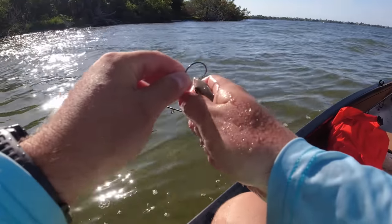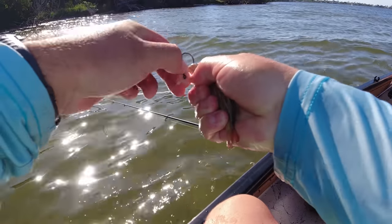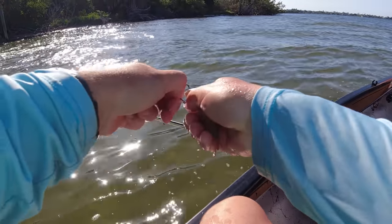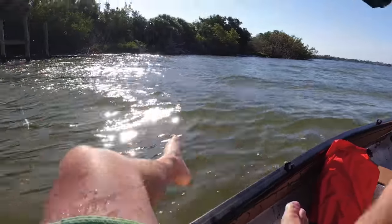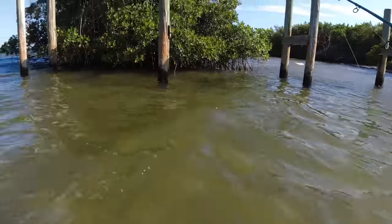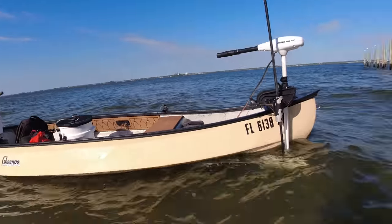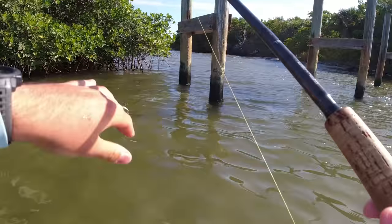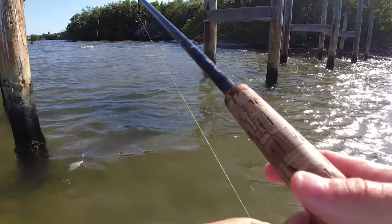Since I want to fish the windy side of this mangrove right here in front of me, I'm going to get out and wade to it since it's so shallow. Hop out of the boat, stake it out just like that. I'm going to sneak around to the windy side here and see if there are any big snook sitting under there.